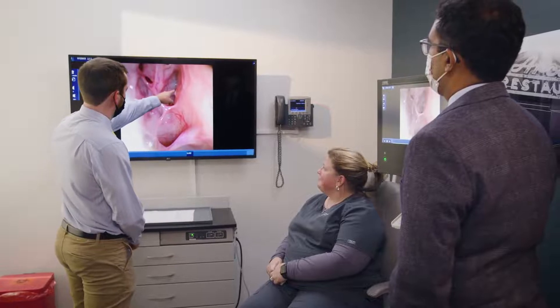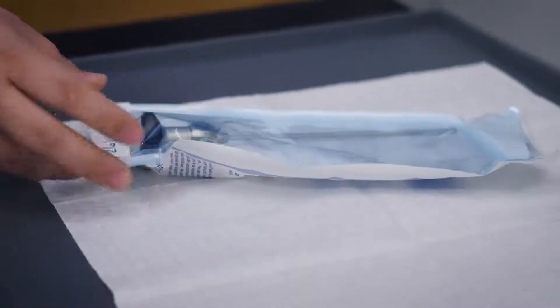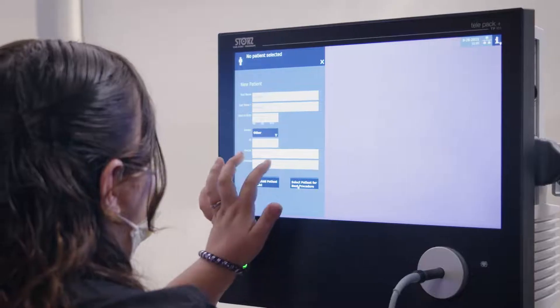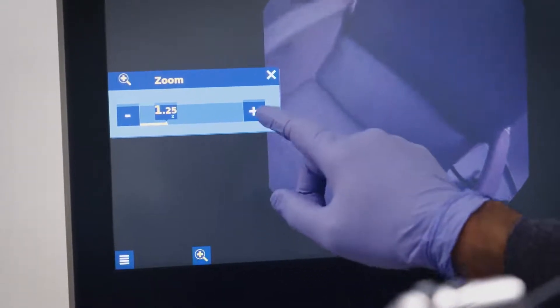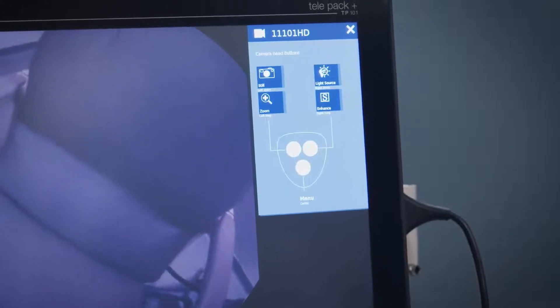Today medicine is practiced as a team. I rely on my staff, my medical assistants, my nurses, and my patient care coordinators to really deliver state-of-the-art care. The TelePak Plus' responsive touch screen and intuitive user interface makes it very easy to use. Having a system that is easy to use is integral in our practice and allows everybody to work together well as a team.